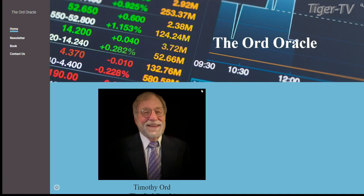Tim, thank you so much for joining us today — that was insightful as always. I appreciate you having me on. That was Tim Ord of the Ord Oracle — go check out his website for the newsletter and more.